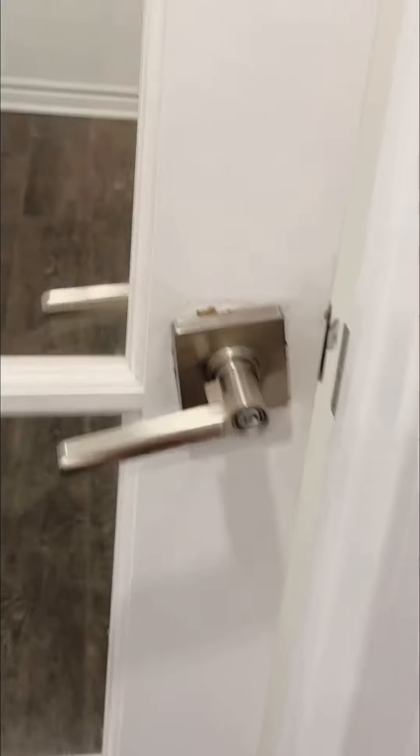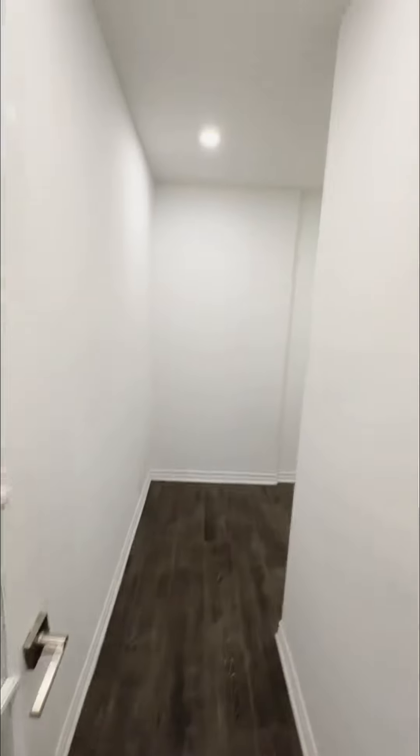This is your den, which could also serve as a third bedroom. It has a lock on the door and pot lights throughout — it could be a great home office or a small kids' bedroom.